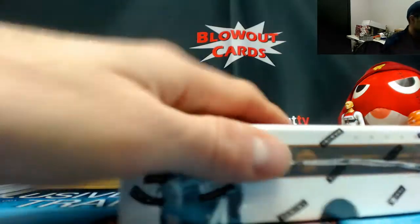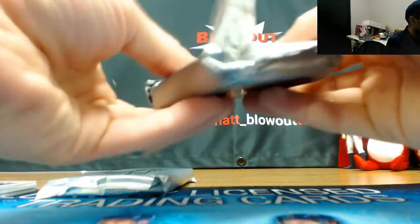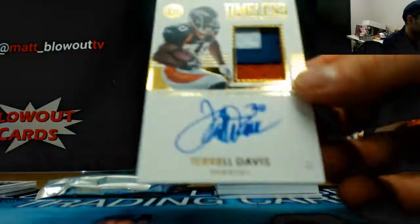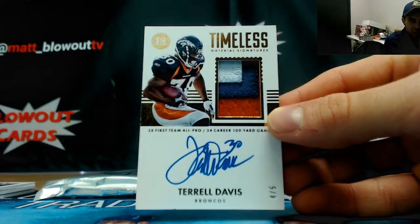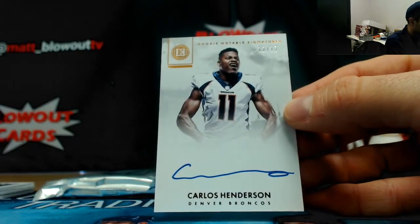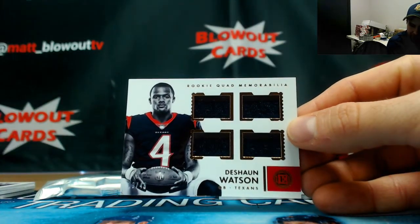All right, our last box! Extra card in this one — oh, that's nice. This is a sweet veteran hit — numbered four of five — Broncos three-color patch autograph — Terrell Davis — Blake! Nice piece, man. Beautiful card. And you're gonna get another Carlos Henderson autograph 12 of 75 right behind that — Deshaun Watson! Oh wow — Deshaun Watson quad jersey. We gotta run this back, this case is really, really good.